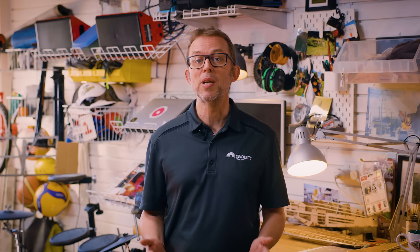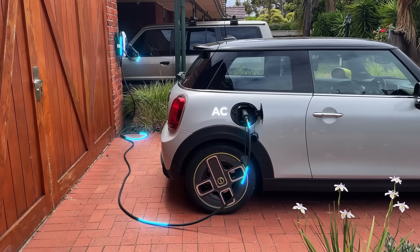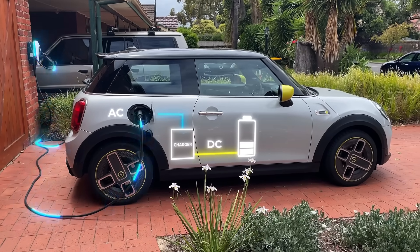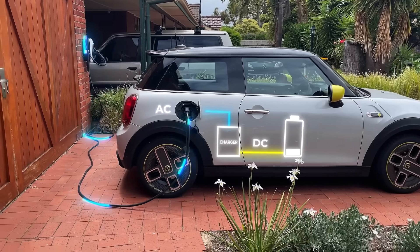Chargers deliver those kilowatts using either alternating current — AC — or direct current — DC — to charge your car's battery. Home EV chargers use AC. They simply take the AC power from the grid and push it straight into your car. Your car then converts the AC into DC power, which is what EV batteries use to charge.